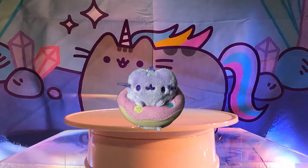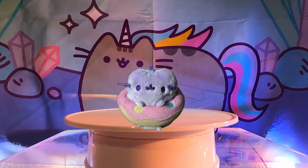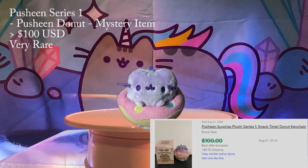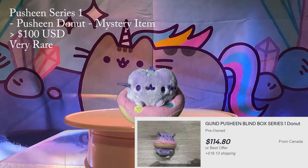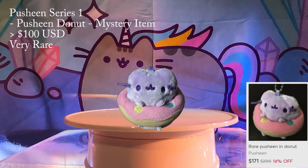Number 1: Pusheen Donut from Series 1! Here's the most rare and expensive surprise blind box Pusheen. As we mentioned before, Series 1 is the first blind box series from Pusheen and is themed snack time. This donut plush is the mystery item in this series and is super rare — she typically goes for more than $100. In the past we have seen her sold for $125 to $145. Currently there are a few listings available for purchase, but she's expensive especially for a 2.5 inch Pusheen. She's currently selling for $135 on eBay, or $340 if you want the entire set, or $171 on Mercari.